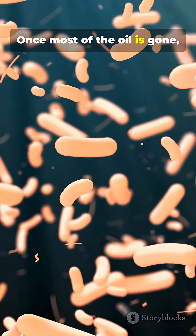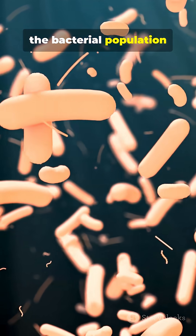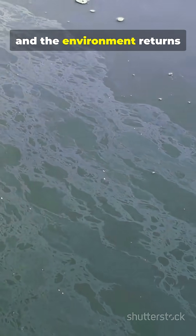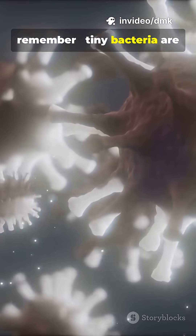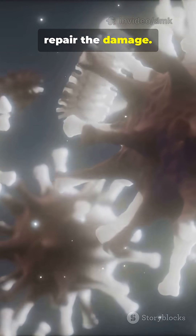Once most of the oil is gone, the bacterial population shrinks again and the environment returns to normal. So the next time you hear about oil spills, remember: tiny bacteria are working behind the scenes to repair the damage.